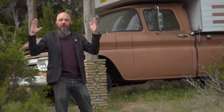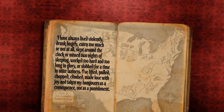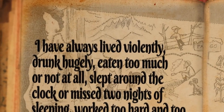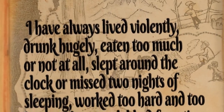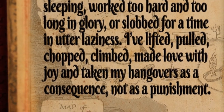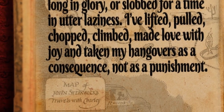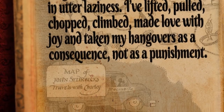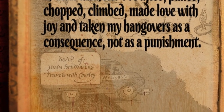I'm going to leave you with a quote from Travels with Charley that's one of my preferred: 'I have always lived violently, drunk hugely, eaten too much or not at all, slept around the clock or missed two nights of sleeping, worked too hard and too long in glory or slobbed for a time in utter laziness. I've lifted, pulled, chopped, climbed, and made love with joy and taken my hangovers as a consequence, not a punishment.'